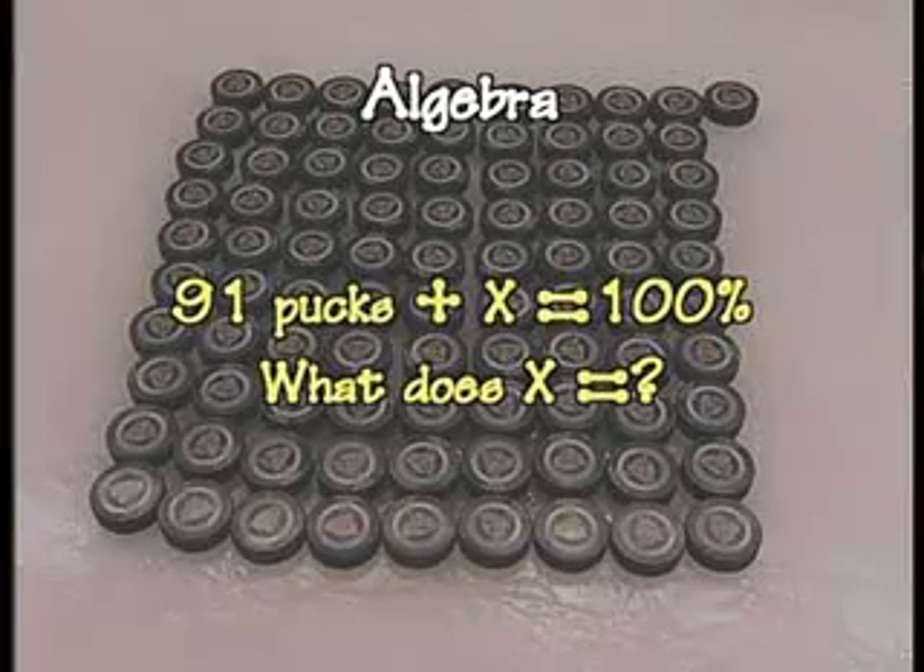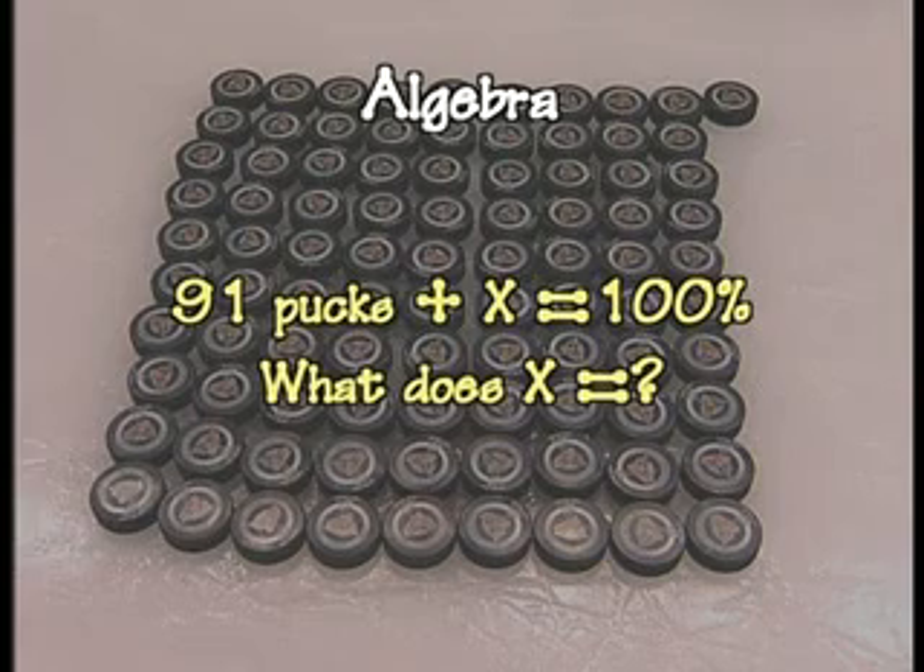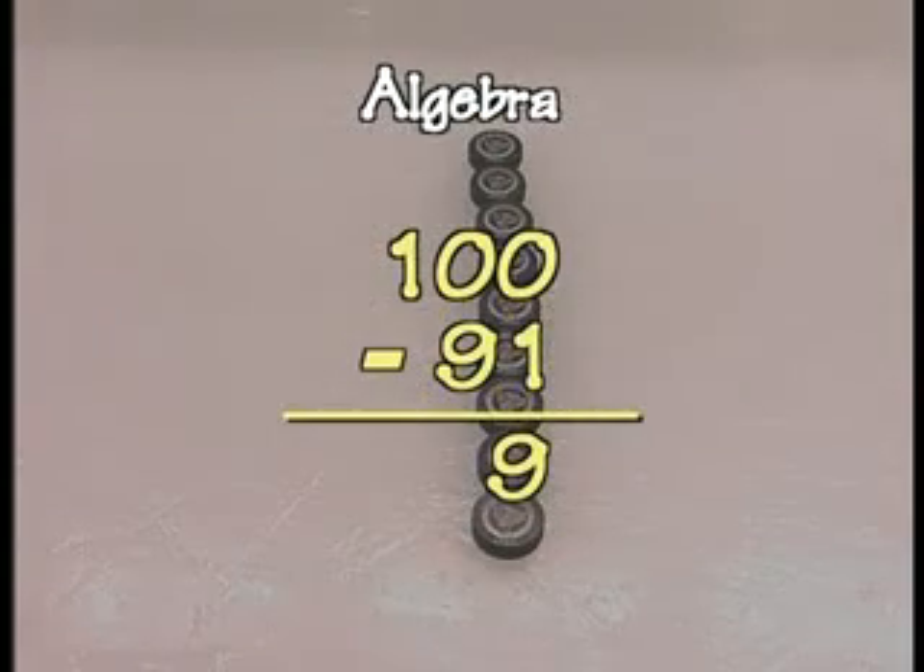We know that the Cyclones stopped 91 pucks out of 100 for the season. We know that 91 pucks plus X equals 100%. How do we figure out the X? Since we are adding X to 91, we can solve it by subtracting 91 from 100. When we figure out what the number is, that is the number of goals we are giving up.